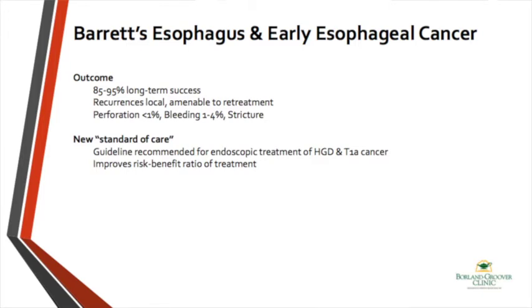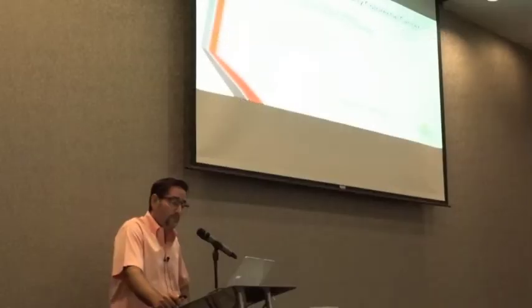So what is the new standard of care? The guidelines currently do not promote surgical interventions for Barrett's with high-grade dysplasia or even early esophageal cancer. Endoscopic treatments — including resection, burning, or freezing — are considered the new standard of care.